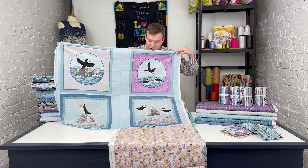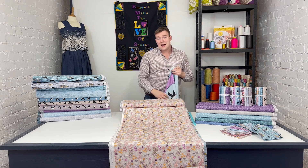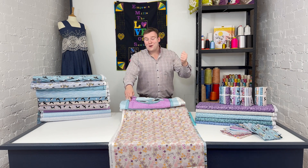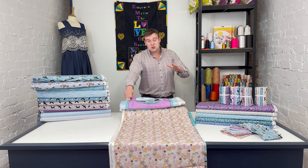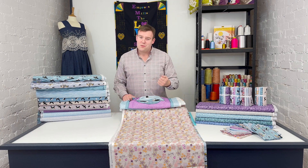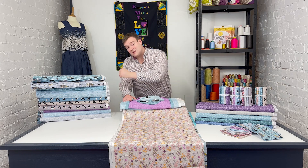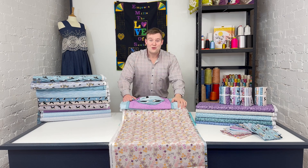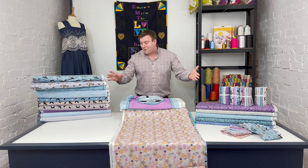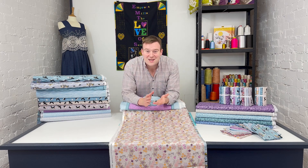All the details for this range are on the website, and if you've got any questions please do get in touch. You can leave a comment underneath the video, message us through any of the social media channels, email us through the website, or pick up the phone — either me or one of the wonderful Empress team will be delighted to chat and help, whether it's with this collection or any of the other ranges here at Empress. Thank you very much for watching — I hope I've covered everything, but get in touch if not. See you again soon!